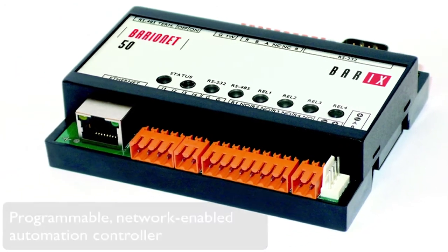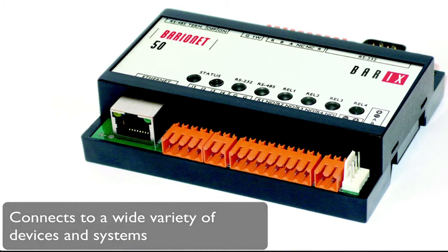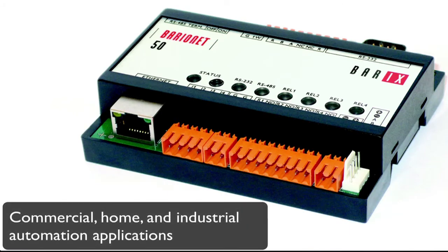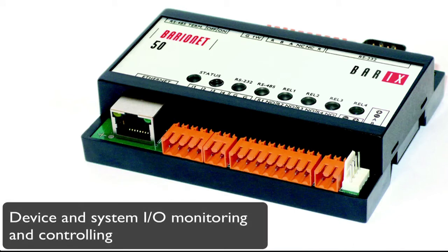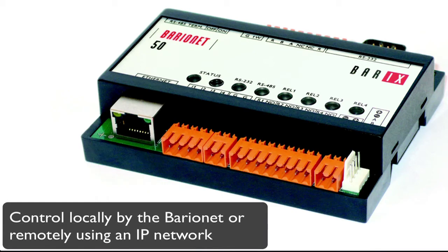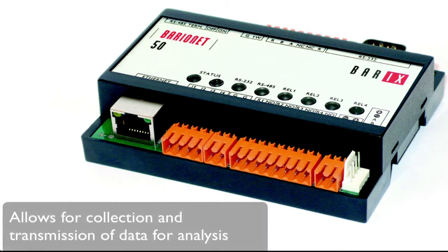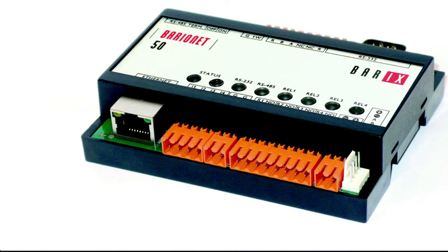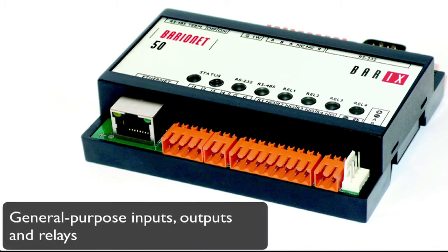The Barix Barionet is a programmable, network-enabled automation controller that can be connected to a wide variety of devices and systems used in commercial, home, and industrial automation applications. This allows the devices and systems' inputs and outputs to be monitored and controlled either locally by the Barionet or by a remote master control system over an IP network. The Barionet also allows for collection and transmission of data for analysis, and provides a variety of standard hardware and software interfaces as well as general purpose inputs, outputs, and relays for control and monitoring applications.